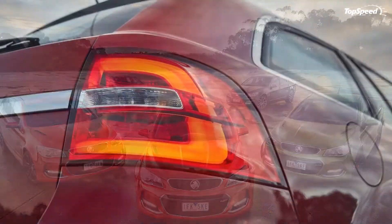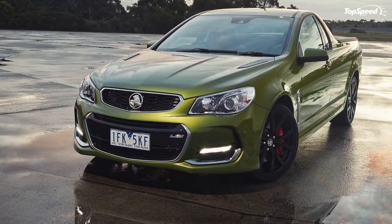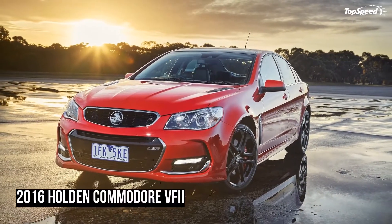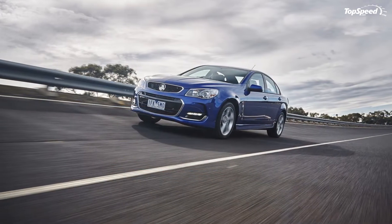There will still be several different forms of the car, including a wagon, a luxury model called the Commodore Calais, and a ute — a sort of truck-car hybrid, like the El Camino — but always much more popular in Australia, not to mention the many performance varieties.